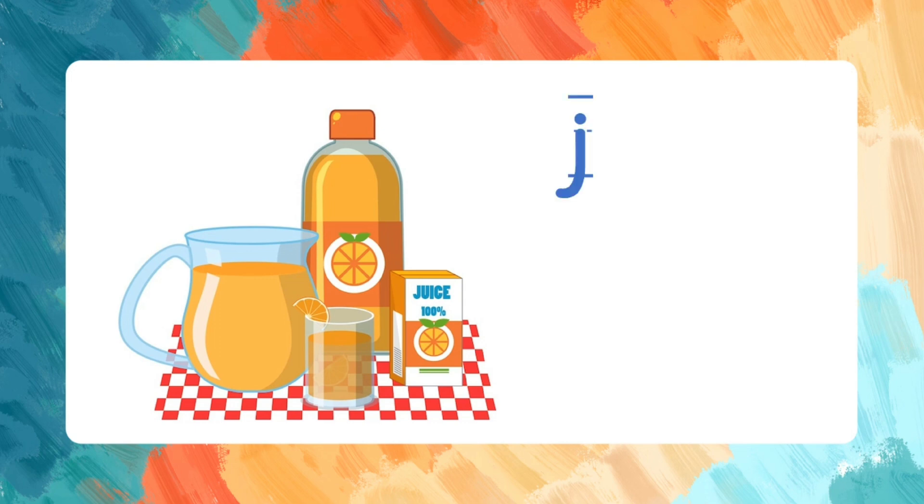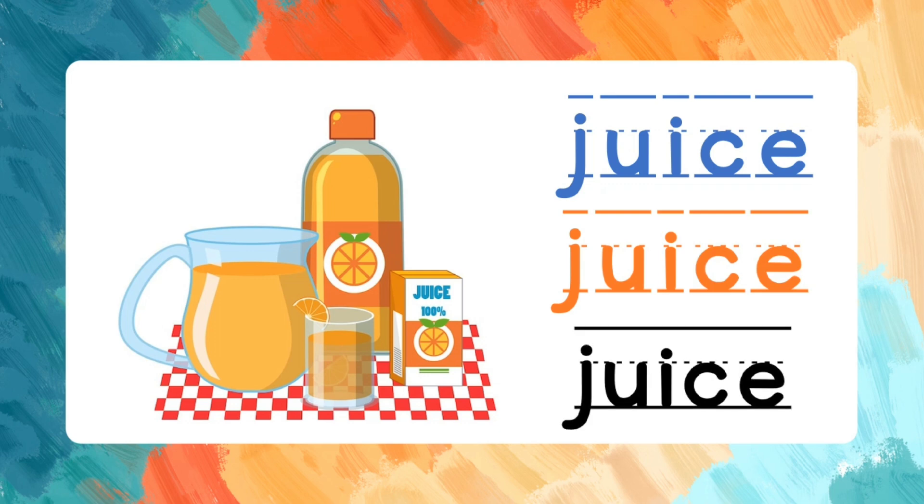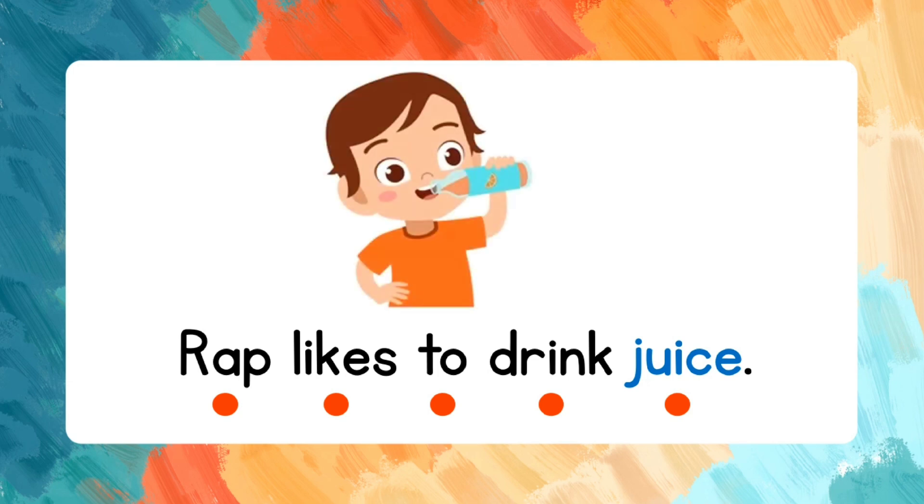Juice. J-U-I-C-E. Let's spell that again: J-U-I-C-E. Juice. Read the words after me: Rap likes to drink juice.